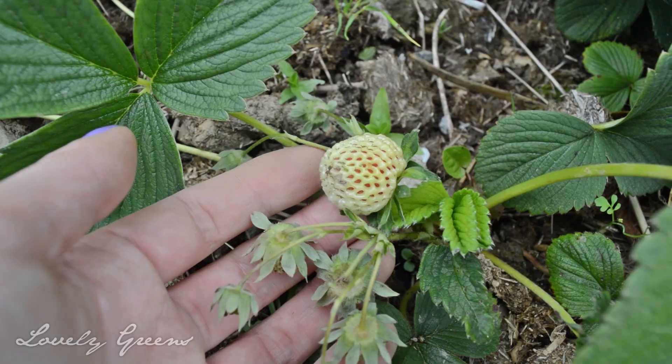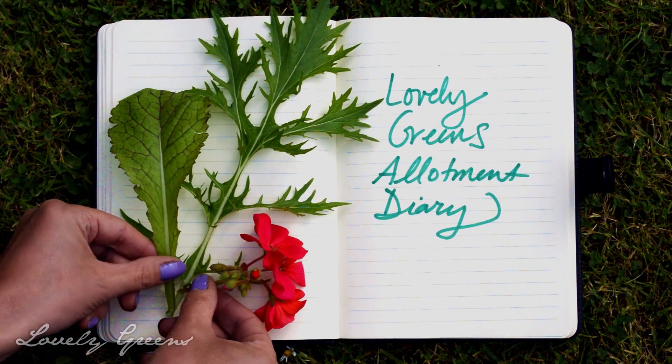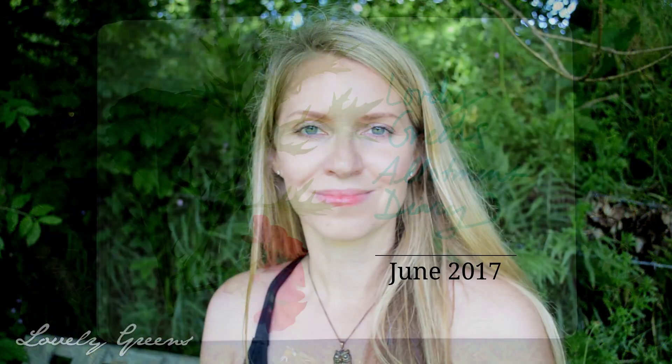Thank you for joining us. I'm Tonya from Lovely Greens, and it's a beautiful June afternoon here on the Isle of Man. I'm in my allotment garden. In case you don't know what an allotment is, it's basically just a community garden — it's just what they're called here in Britain.